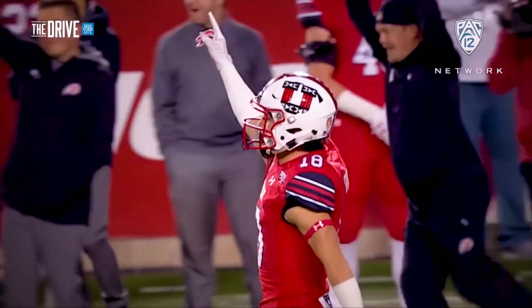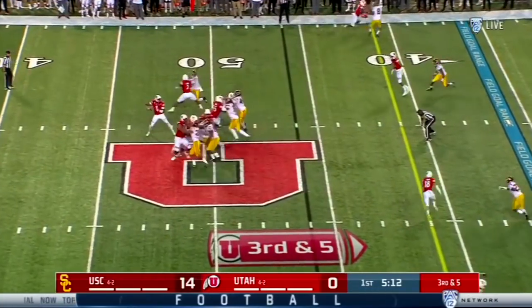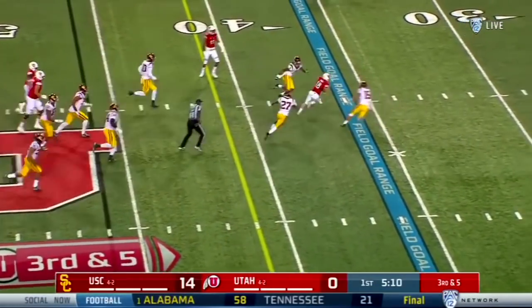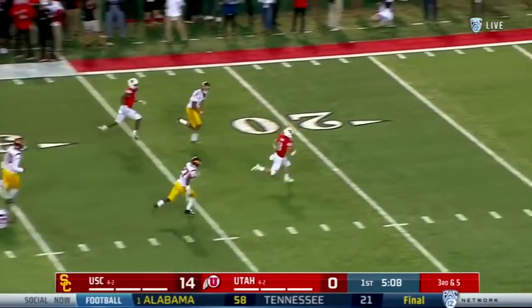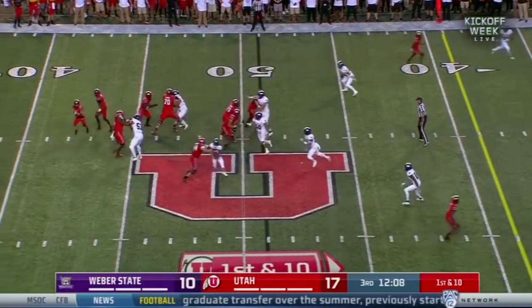Touchdown! It has been some welcome back to Utah for Britton Covey, placed on the line of the Pac-12 South as the pass is complete. Covey breaking tackles! Britton Covey, touchdown Utah!